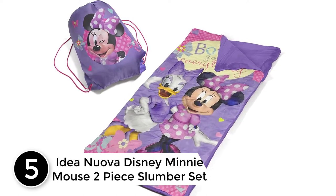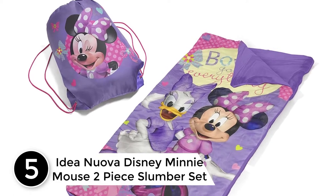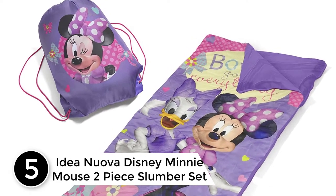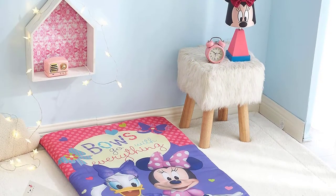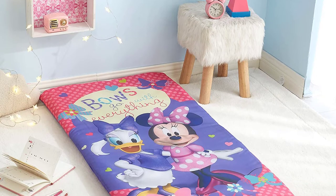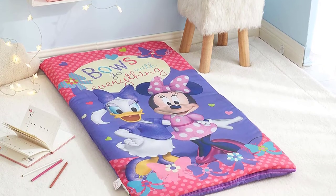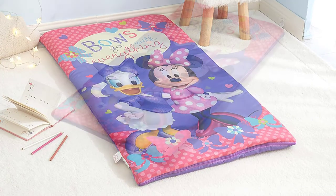Number 5: Idea Nuova Disney Mini Mouse 2-Piece Slumber Set. This slumber set features adorable graphics from Mini Mouse, designed in a vibrant background color with Disney Mini Mouse graphics from the famous brand. The perfect addition to your child's bedroom or playroom.